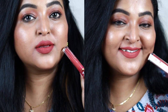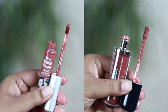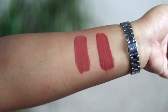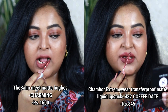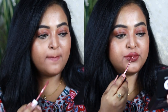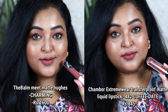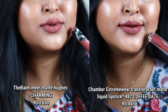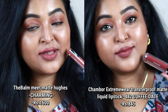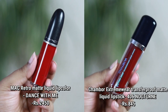Next is The Balm's Meet Matte Hues liquid lipstick in the shade Charming — a beautiful shade for Indian skin tones. Its dupe is from Shambour, the transfer-proof matte lipstick in shade 482, Coffee Dead. Charming is a pinky-mauvey nude with a strong mauve undertone, while Coffee Dead has richer mauve and slightly less pink. When applied on the lips both look very similar — both are comfortable liquid matte lipsticks that last a long time.